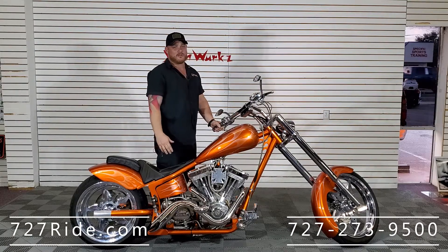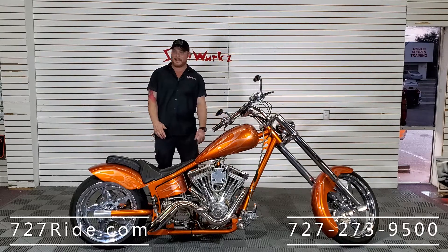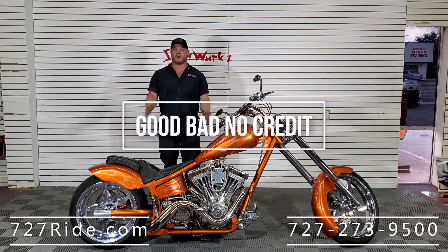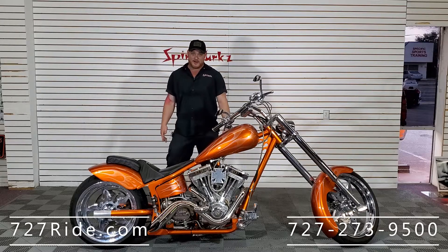Heavens to Betsy, Lord have mercy — that's a rumbler! If you want this bike you better hurry up and get it because it's not going to last. Come in and see us — good credit, bad credit, no credit, we work with you. Check out the number on the screen: 727-273-9500, or check us out on the web at www.727ride.com.